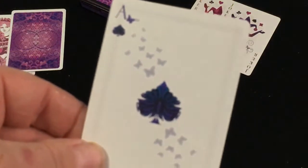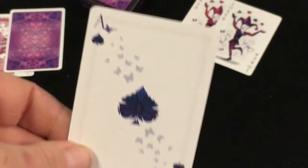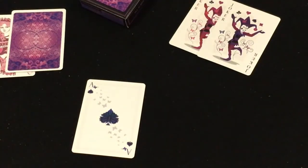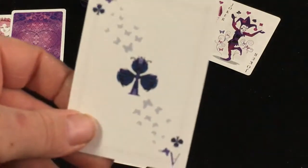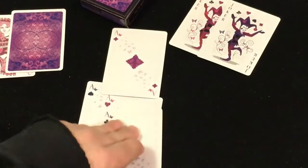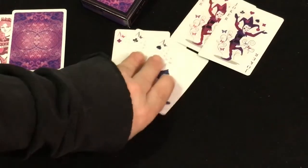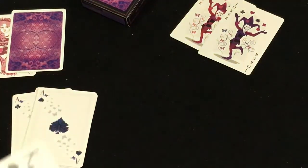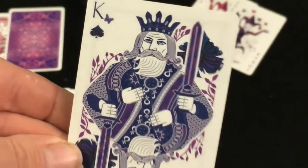The aces look like butterflies and there are a bunch of butterflies in the background — custom pips and indexes. The pips are almost like floral; I think it's a butterfly. Pink and blue colors for the pips, just like the other decks. Very nice custom artwork with pips in the background.